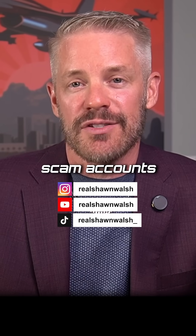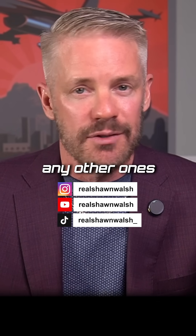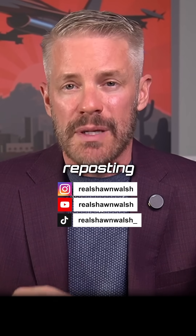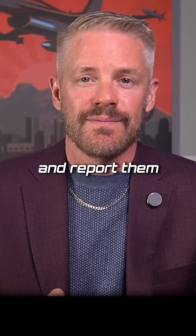Watch out for scam accounts. Real Sean Walsh is my only account. I don't have any other ones. If you're seeing other accounts where people are asking you for information or reposting my videos, that is not me. Watch out for them and report them. Stay safe.